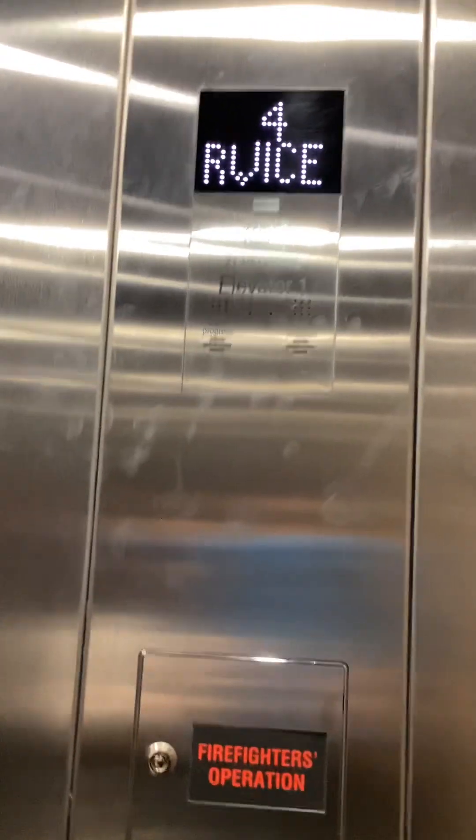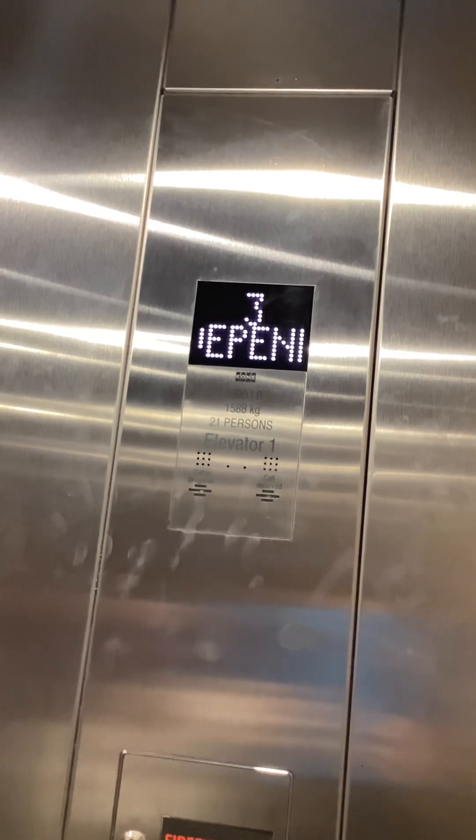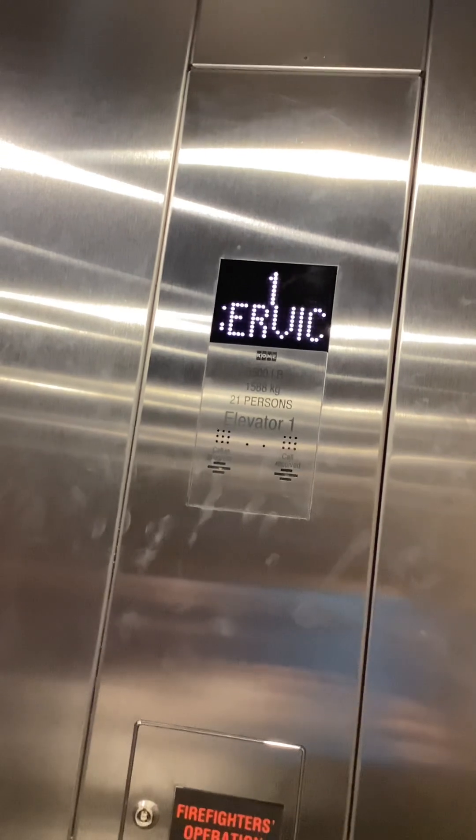Yeah, this is a special way. Look. Wow. Okay, let go. Now you can let go. Now it'll take you nonstop to the first floor. Yeah. That's awesome, Michael. Yeah. We've never done that before.